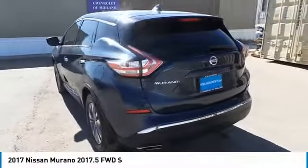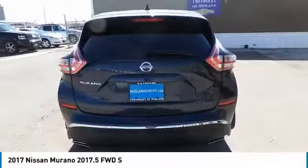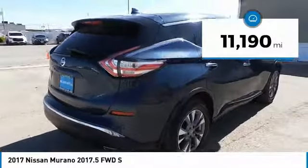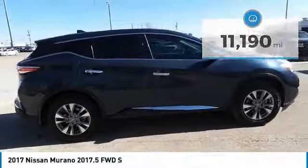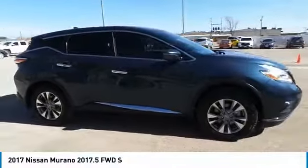Great fuel economy and a powerful V6 engine combined to deliver a refined driving experience. This vehicle has less than 15,000 miles. Wouldn't you look great in this vehicle? Stop in today and see for yourself.